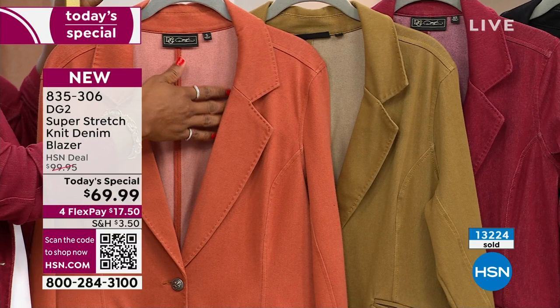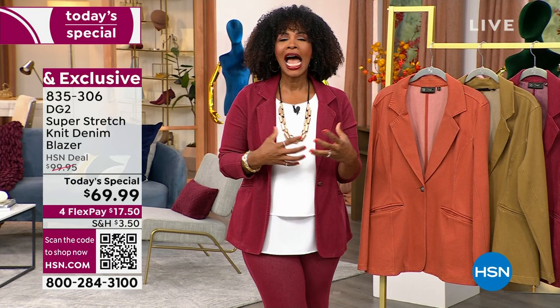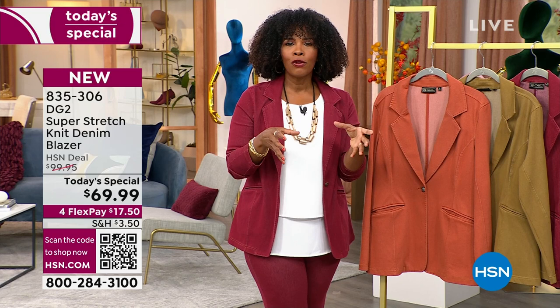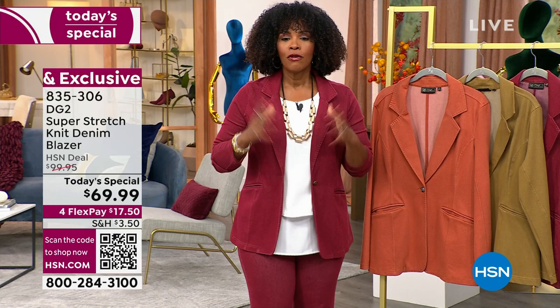The clay — we've got 400 left and that's it. We brought in thousands of today's specials because when it's a DG2 today's special, we try to bring in as much as we possibly can. If there's a color you want and we still have your size, go for it. We've got extra small to 4X, average and petite. If it's difficult for you to find petite blazers, I invite you to pick this one up.